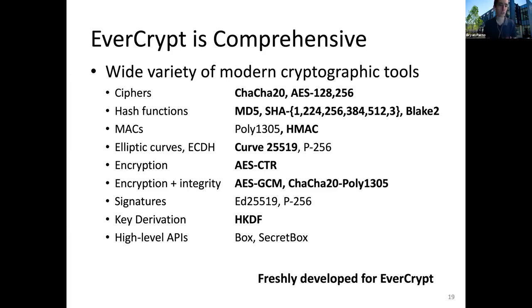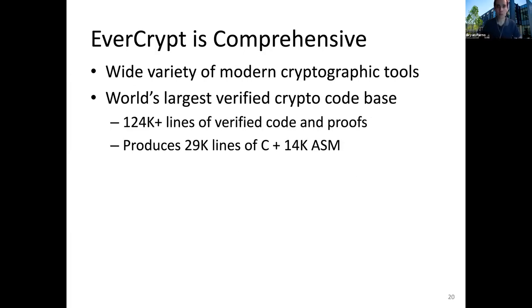We've also adopted high-level APIs developed in the unverified world, such as the box and secret box from the NaCl library. These are designed to make it very difficult to do the wrong thing by handling almost all the cryptographic decisions internally to the library. As a result, I believe we've developed the largest cryptographic code base ever in terms of verified code — 124,000 lines of verified code that produces almost 30,000 lines of C and about 14,000 lines of assembly. By producing C and assembly, people who don't care about verification at all can plug this into their existing systems and hopefully benefit from all the work we've put in.